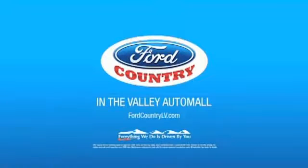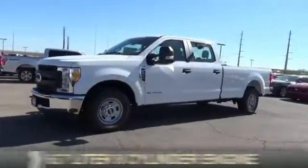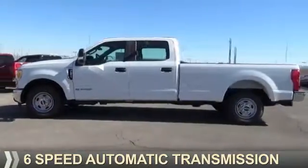Visit Ford Country in the Valley Auto Mall today. This could be the vehicle you're looking for. It's powered by a 6.7-liter 8-cylinder engine and a 6-speed automatic transmission.